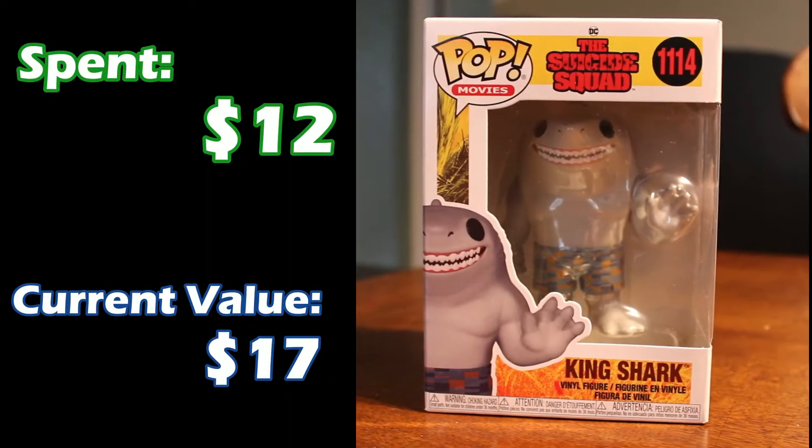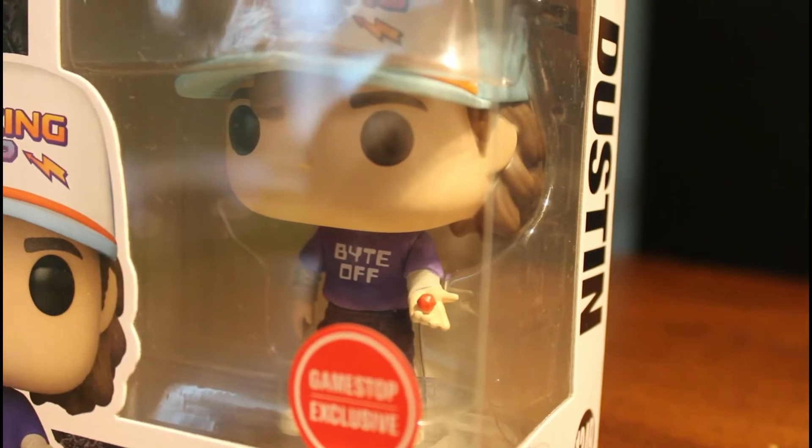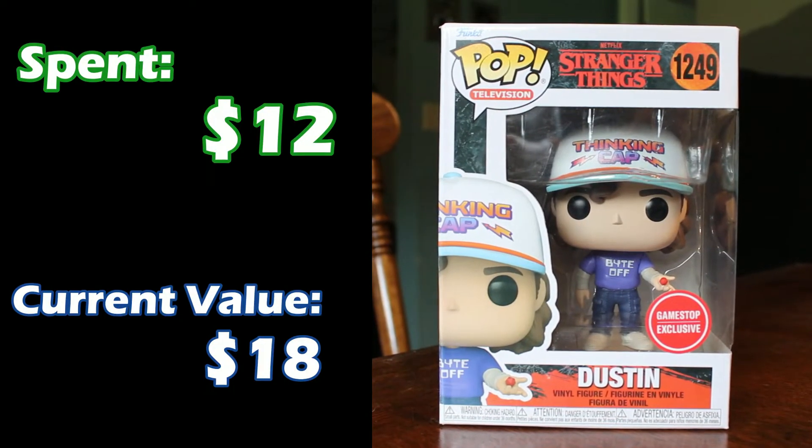Next we have King Shark from the Suicide Squad movie — about $12 spent on him, he's up to $17 now. For those of you that like Stranger Things, we have Dustin. Good old Dusty Bun. Specifically this is the GameStop exclusive Dustin from season four, and I got this one because he's holding a d20 and D&D is a big part of our lives — so this was the one I wanted to get. About $12 on this one, and he's up to $18 already.